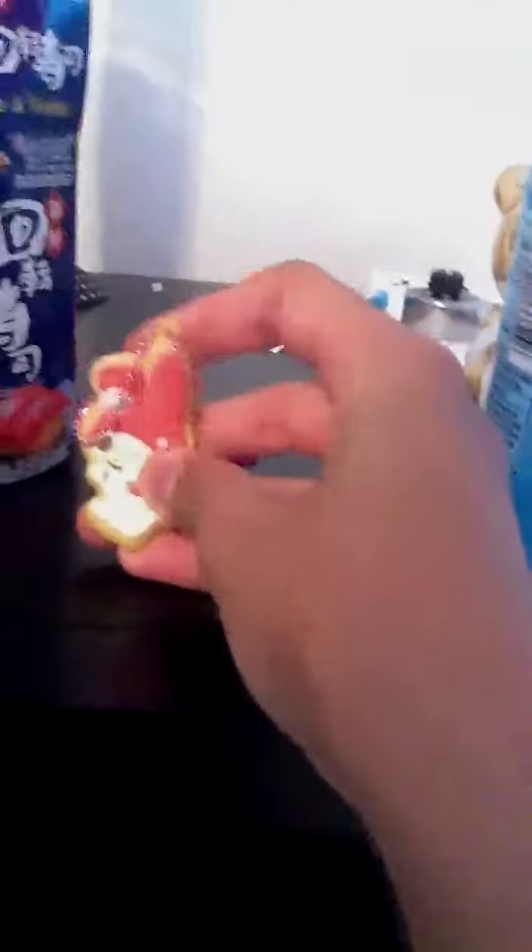I didn't expect it to be all flexible. I thought it was going to just be rock or like hard plastic, but it's not. It's really detailed on the back too, it's soft. And it has a lot of ball chain.